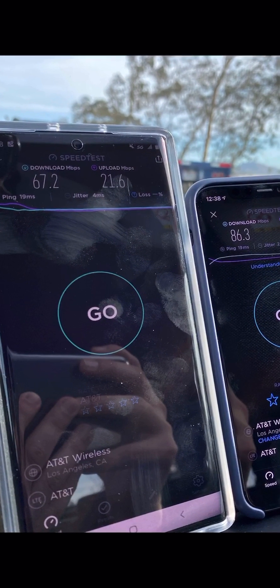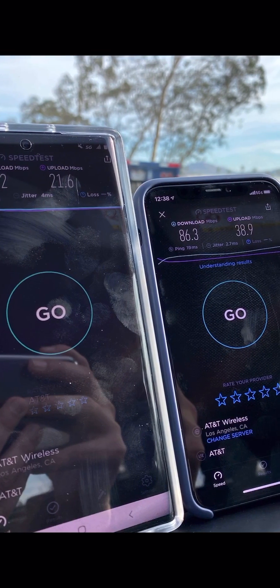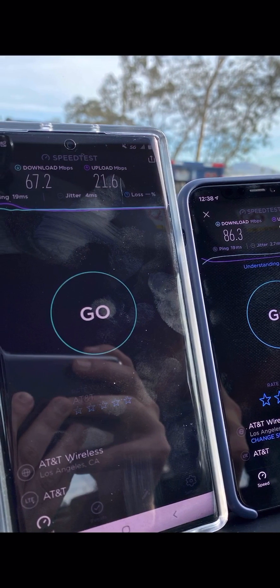I'm going to zoom in here. On the top left you will see the 5G icon on the Note 10 Plus 5G — it's doing 67.2 down and 21.6 on the upload. Then on the right you're going to see an iPhone, which already has a less capable chipset, on a 5GE LTE Advanced network, coming in faster at 86.3 down and 38.9 on the upload.